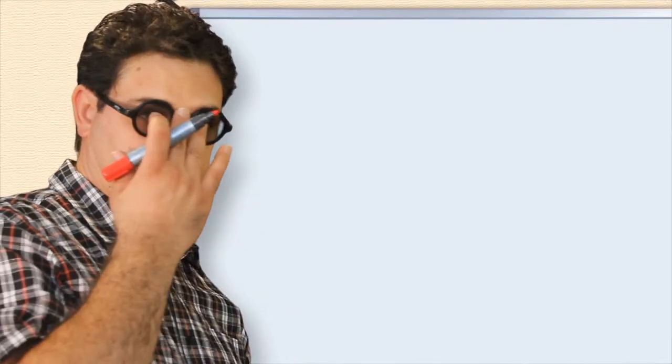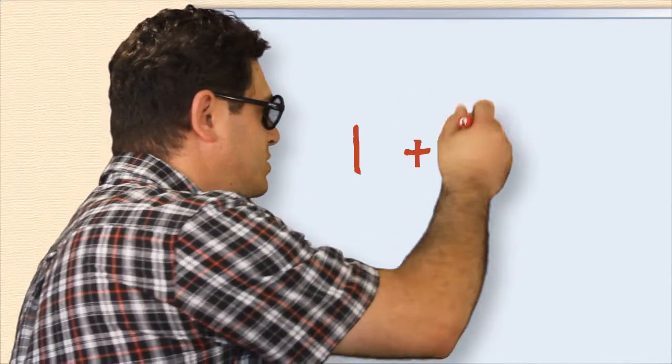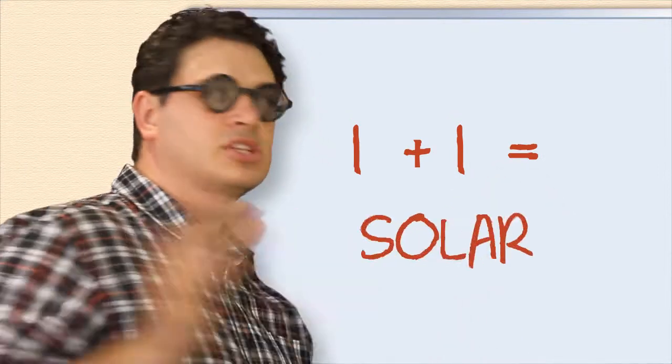Okay kids, time for some maths. 1 plus 1 equals solar!